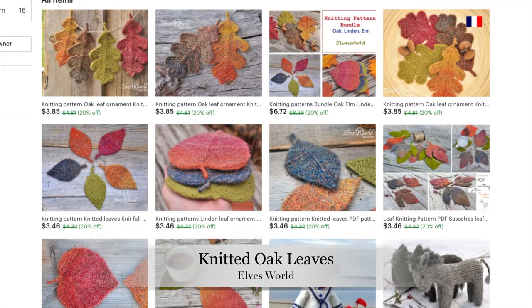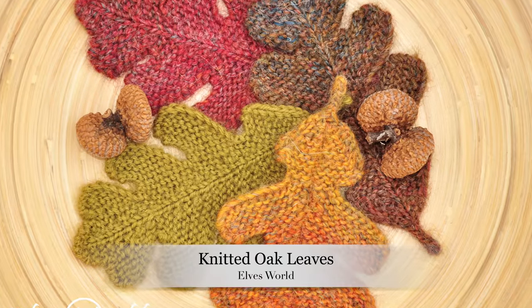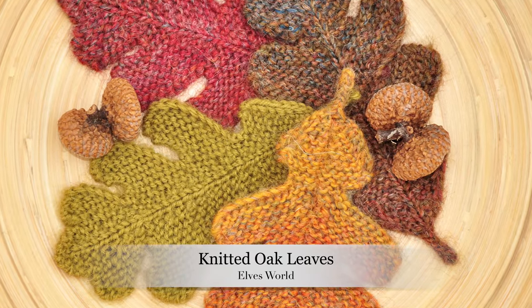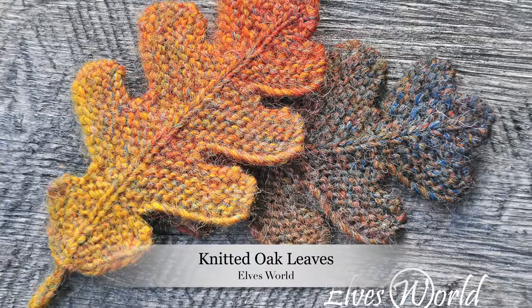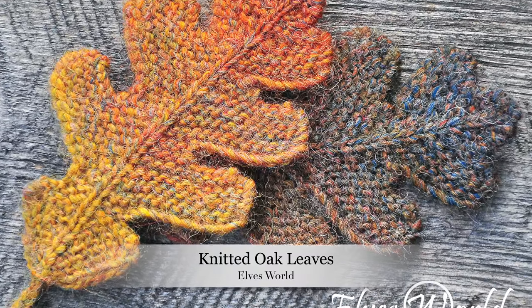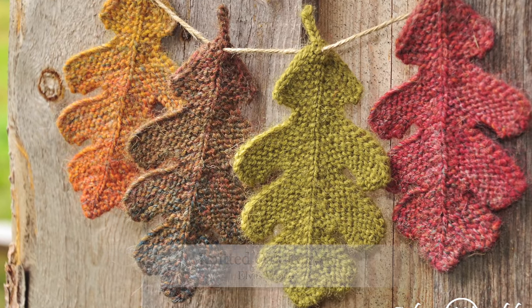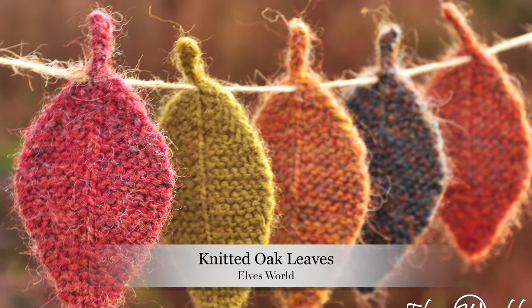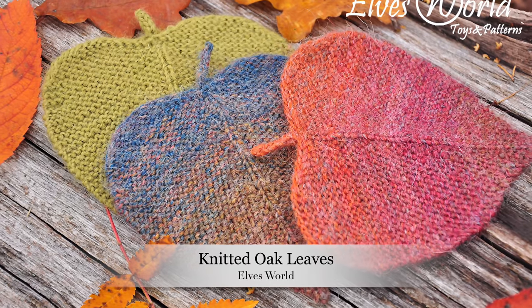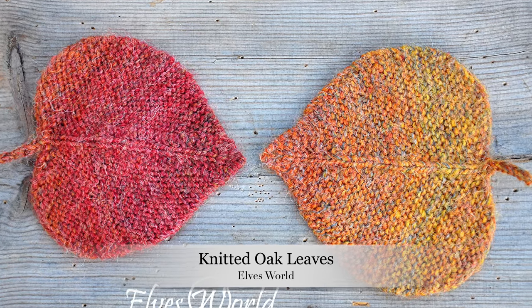The next pattern is the Knitted Oak Leaves by Elves World. I came across these beautiful knitted oak leaves and they just took my breath away. I love that she's using variegated yarn to really give a lot of depth to these beautiful leaves. I can see them strung up as a garland on a mantle or across a sunny window, and you could also use them to make a beautiful autumn wreath. She has a lot of other patterns for knitted leaves and I'm a big fan.